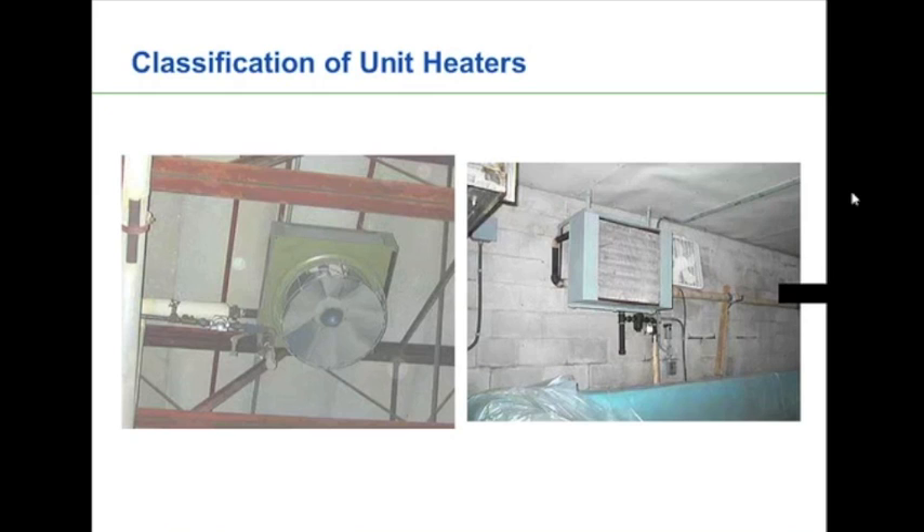The last classification is what we're actually using as the heating medium. They can be steam or hot water — your hydronic style heaters — gas fired, oil fired, or electric. We'll talk a little bit about the benefits and advantages of each of those a little bit later in the session.